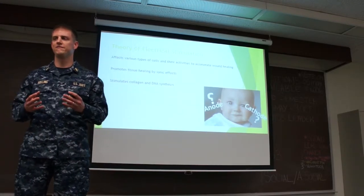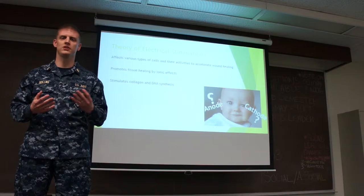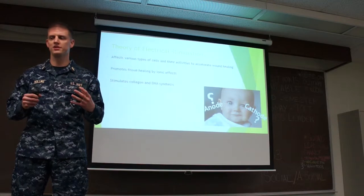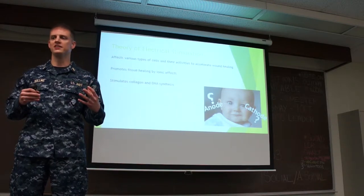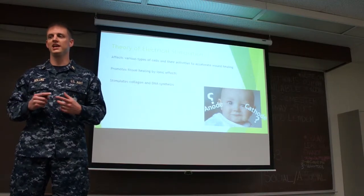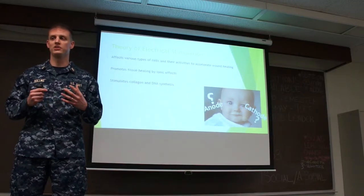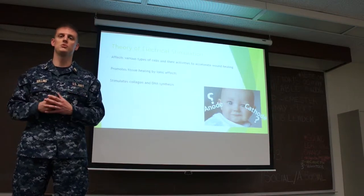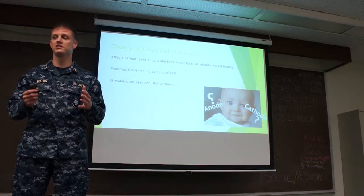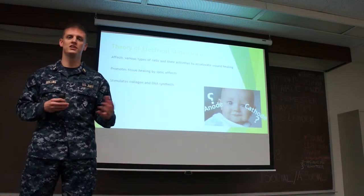The theory behind electrostimulation is that it affects various types of cells and their activities by supporting, altering, or providing electrical currents to accelerate wound healing. It attracts certain cell types to the area, alters cell membrane function, modifies the endogenous electrical potential of the tissue, reduces edema, enhances antimicrobial activity, increases protein synthesis and cell migration, and promotes circulation and tissue oxygenation. Electrical stimulation can also trigger calcium channels in the fibroblast cell membrane to increase intercellular calcium levels and stimulate fibroblasts to synthesize more collagen and DNA.